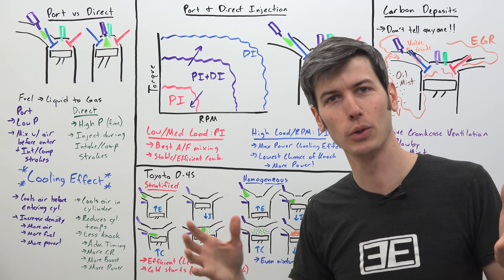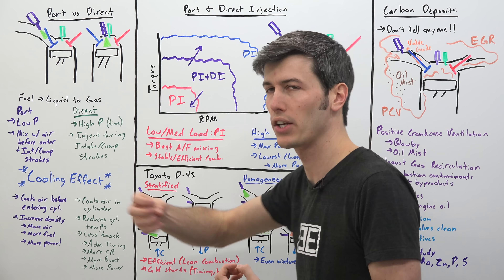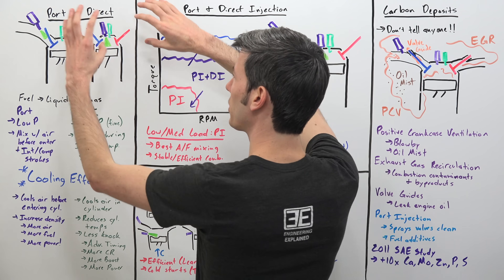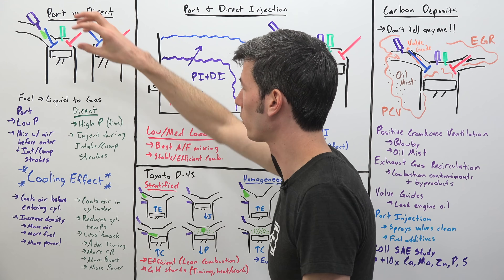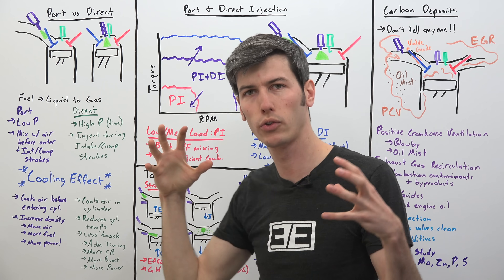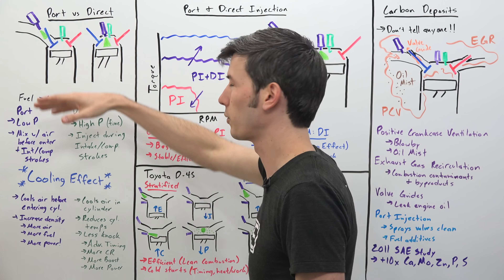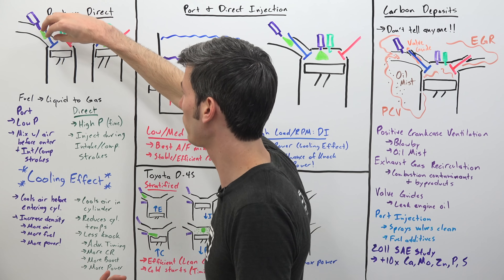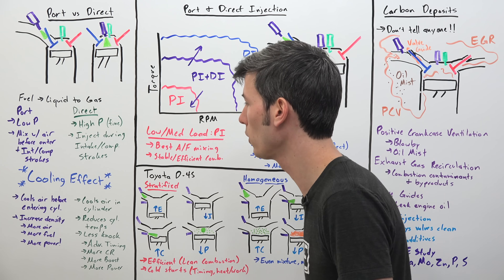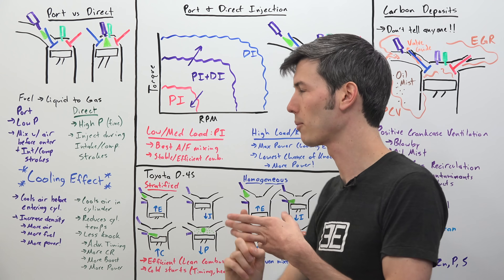Something very cool about fuel injection is that as you inject that fuel, there's a cooling effect. As that fuel changes from a liquid to a gas, it cools the air around it. With port injection, you're cooling that air before it enters the cylinder, so you're able to increase the amount of air you bring in — almost increasing the charge effect, especially with naturally aspirated engines. You're cooling the incoming air with fuel, which lets you bring in more air, inject more fuel, and make more power.